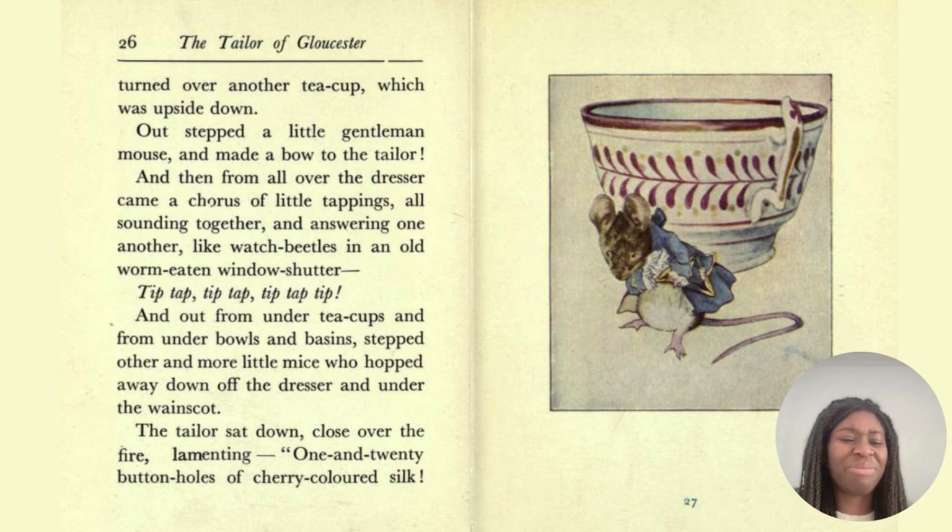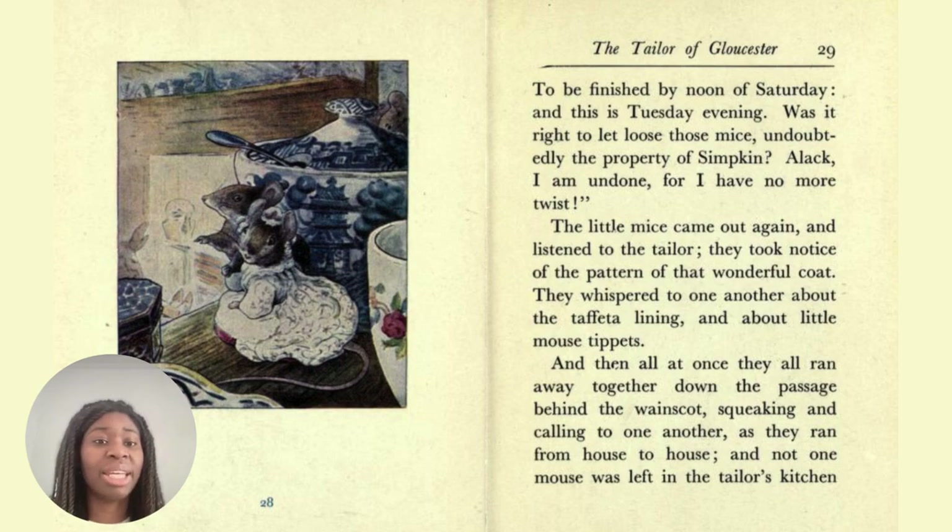To lament is to think about something that bothers you. 'To be finished by noon of Saturday. And this is Tuesday evening. Was it right to let loose those mice? Undoubtedly the property of Simpkin. Alack, I am undone, for I have no more twist.' The little mice came out again and listened to the tailor. They took notice of the pattern of that wonderful coat. They whispered to one another about the taffeta lining and about little mouse tippets. And then all at once they all ran away together down the passage behind the wainscot, squeaking and calling to one another.